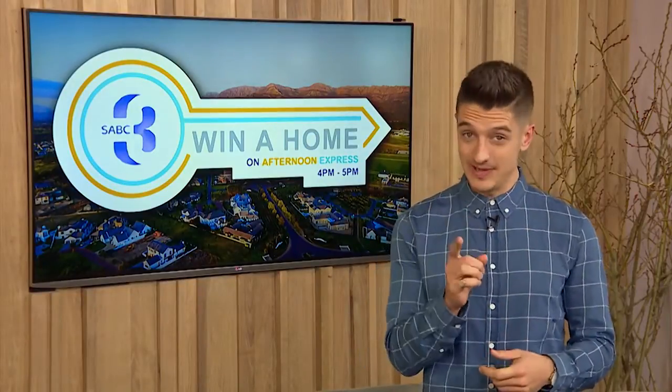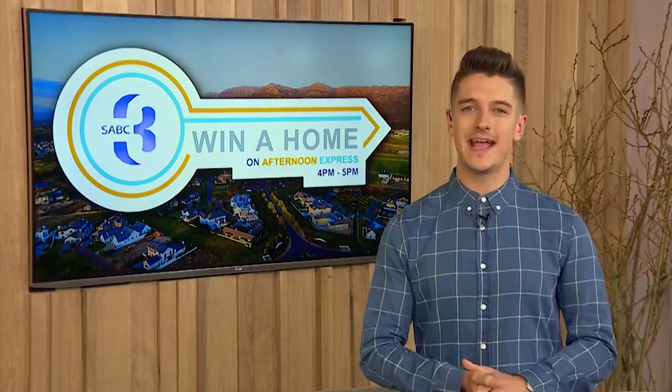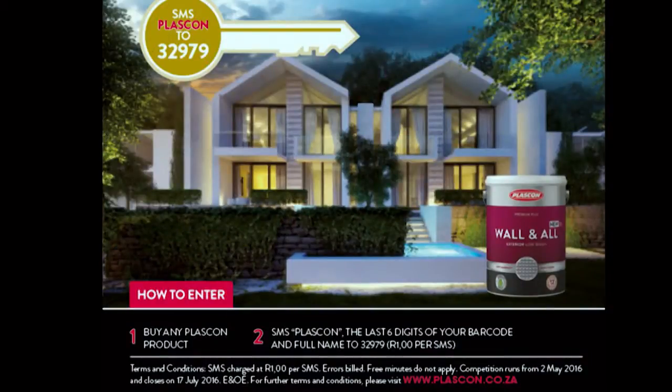You can increase your chances of winning that grand prize apartment if you buy any Plascon product and SMS the keyword Plascon, the last six digits of that barcode, and your full name to 32979. This puts you in line to win a golden ticket which allows you to be one of the finalists in the grand prize competition. T's and C's do apply.